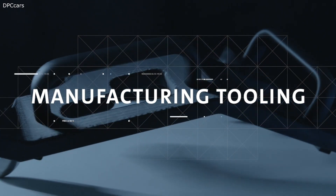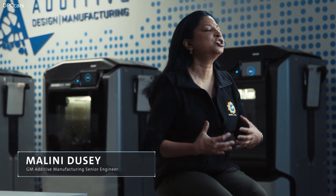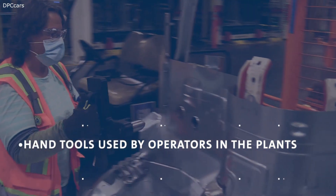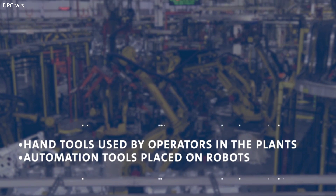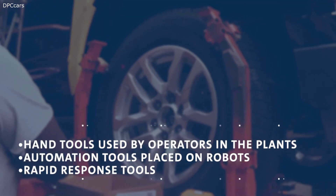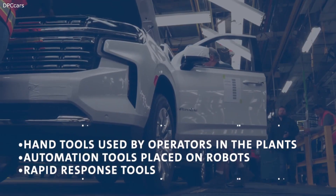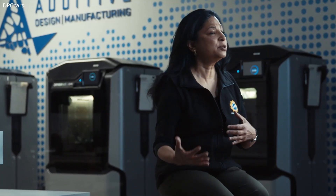In today's industry, we're not just making components for cars — we're actually looking at making manufacturing tooling and trying to change the way cars are made. Tools we've done successfully include handheld tools for operators on the plant floor, automation tools placed on robots, and rapid response tools, where an operator visualizes a customized tool just for the job and can communicate that need back to us.